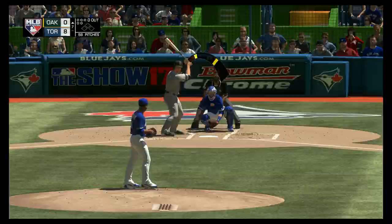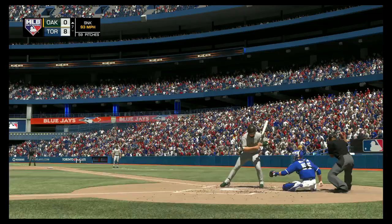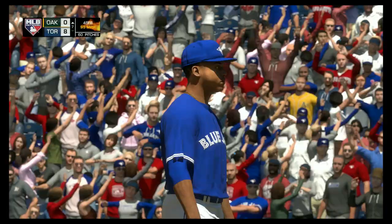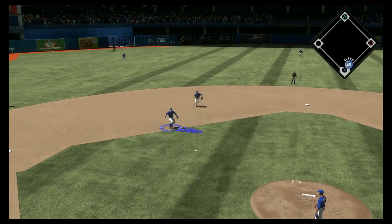Stephen Vogt has been a strikeout victim twice in this one. In there, 0-1 — the 0-1 delivery takes a fastball on the inside corner. Set to deliver on nothing and two — swing and a ball hit softly on the ground. Donaldson comes up with it, but the throw pulls the first baseman off the bag, and he's safe at first.